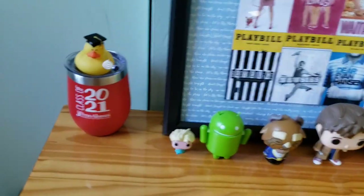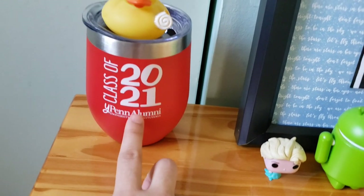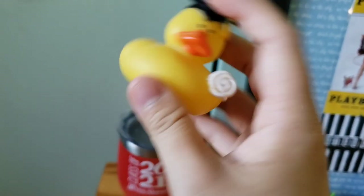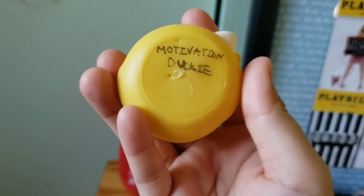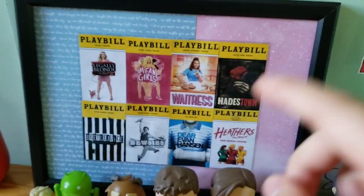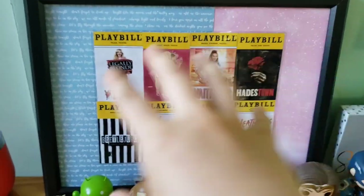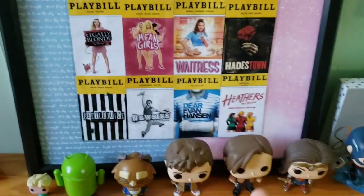This is my dresser — there are clothes. From left to right, I recently graduated so I got this cool tumbler, class of 2021. On top I have this little graduation ducky. I think I got this in around fifth grade and wrote on it a long time ago — look at that handwriting — 'Motivation ducky.' It seems to work; I graduated. My sister made this for me for my birthday and I really like it. I really like musicals and this is a collage of some that I really enjoy — there are a lot more.